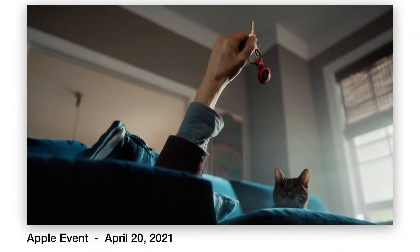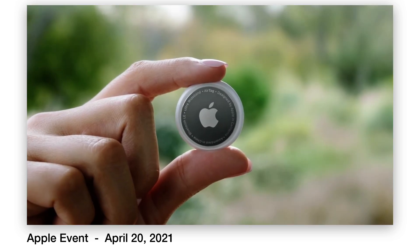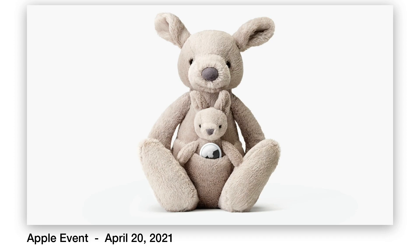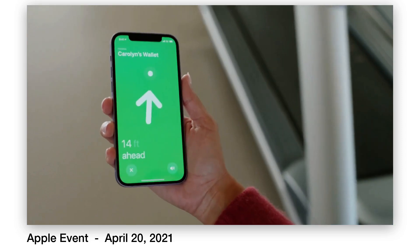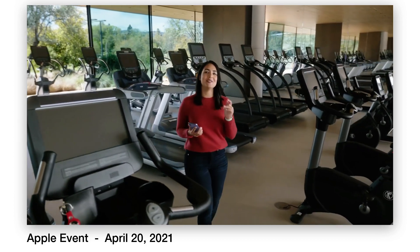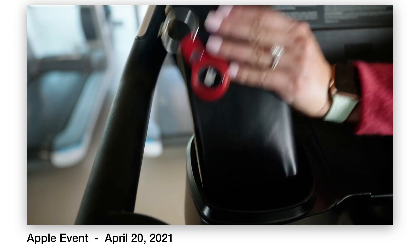Then something we have been anticipating for a long time: AirTags. AirTags are small little disks that you put into a holder that can be clipped to almost anything, like your keys, a purse, or your backpack. You can then use the Find My service to find those items, just like you currently track your iPhone, iPad, or Mac. Apple has also implemented some privacy protections with AirTags to avoid non-consensual tracking.